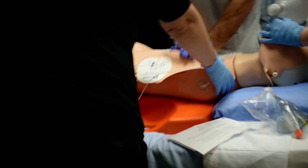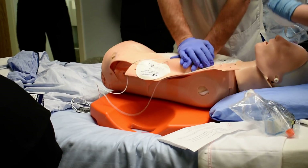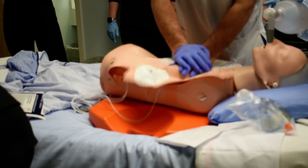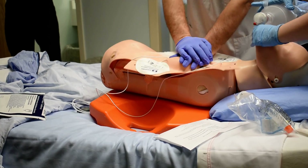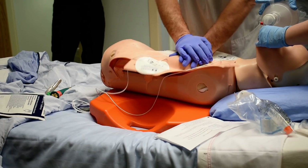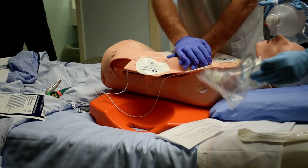Tina, can you draw up 300 milligrams of amiodarone? And have an epinephrine syringe available — we won't give it yet. Amiodarone 300 milligrams IV push is going to be administered. And as soon as we have RT here, we'll work on getting our airway support.